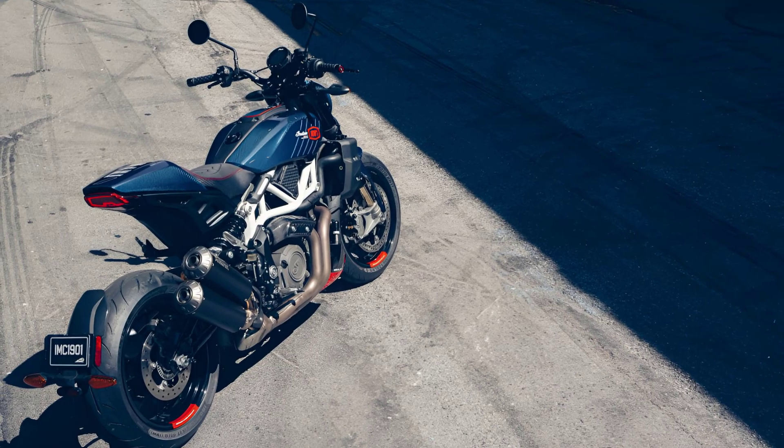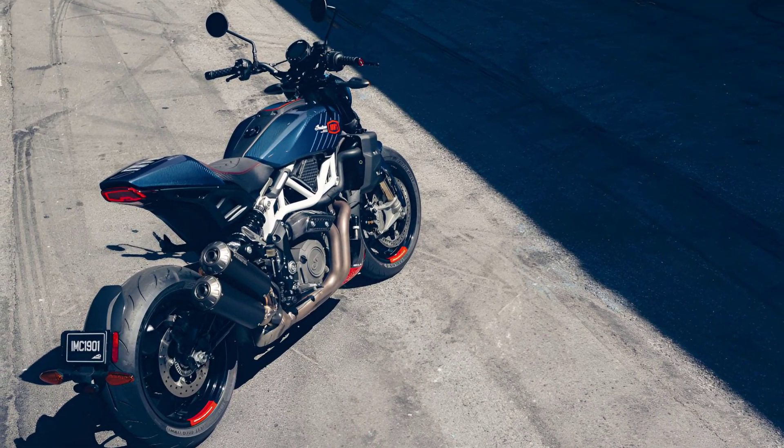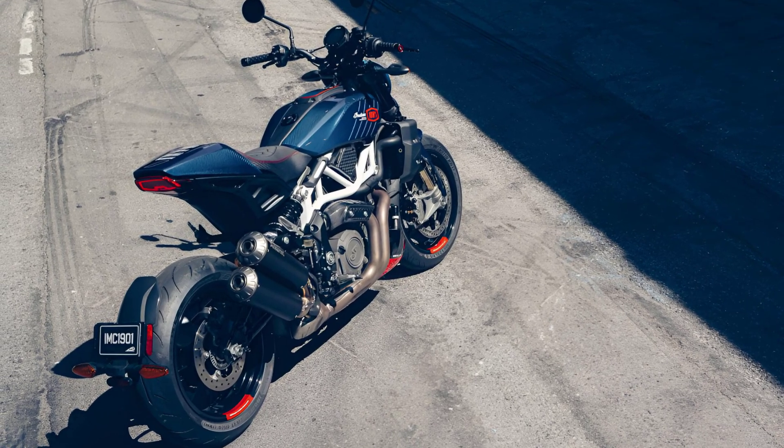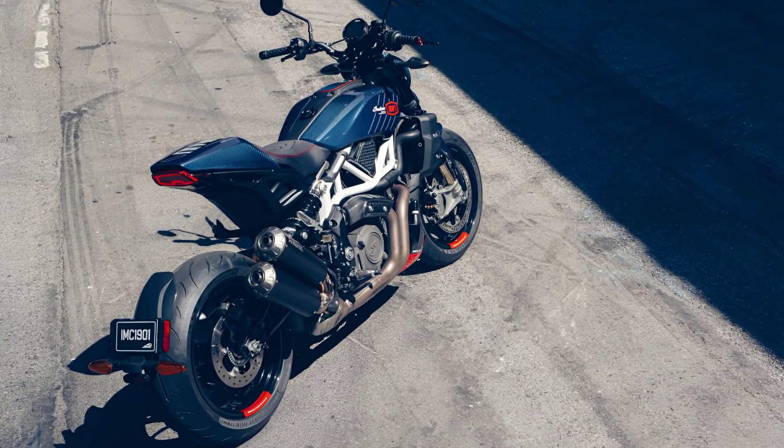They have also unveiled their complete 2024 model year lineup, which includes a copious amount of rich color options in approximately one bazillion different model trims.